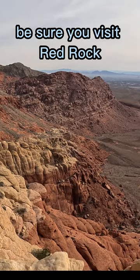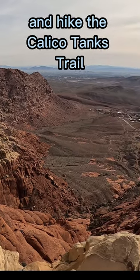If you come to Las Vegas, be sure you visit Red Rock and hike the Calico Tanks Trail.